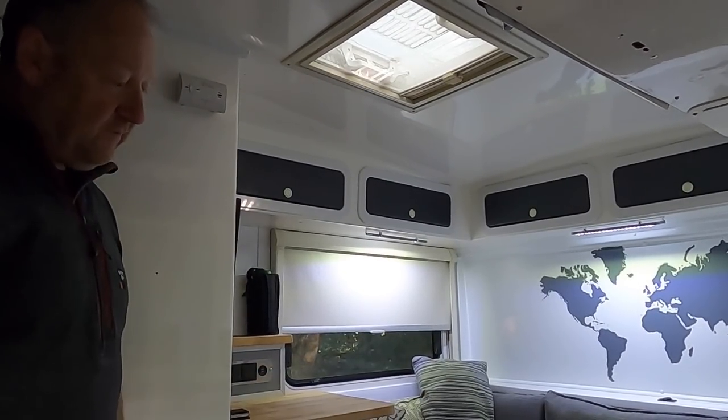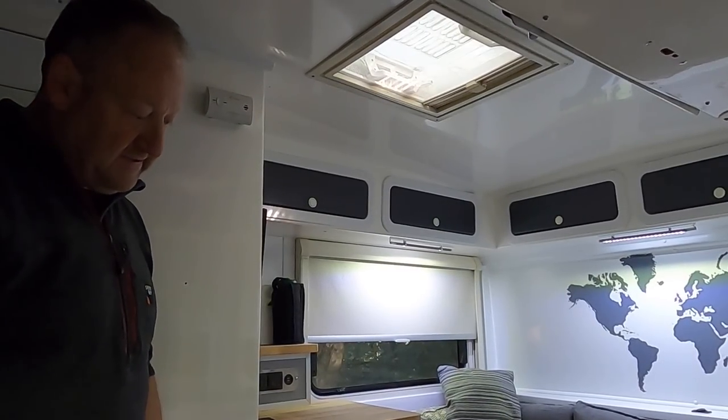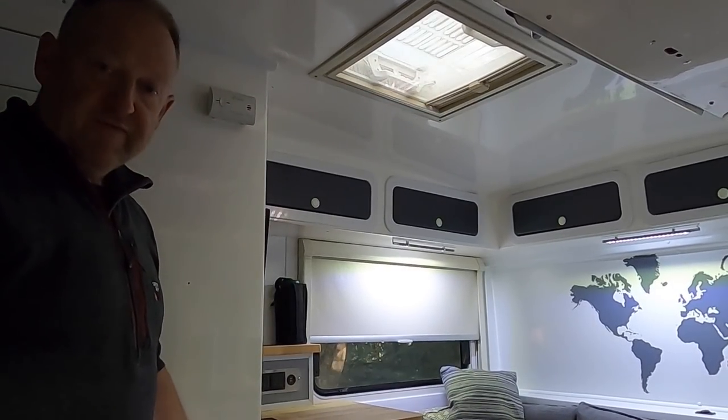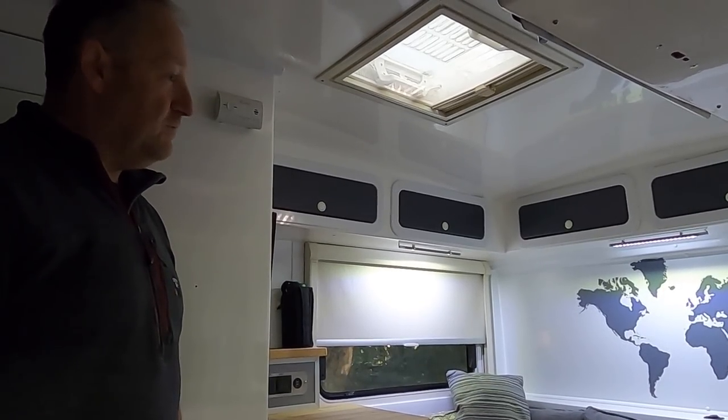It's a fibreglass floor with no insulation, so I've used rubberised garage floor matting which provides a bit of insulation and some sound deadening — working quite well.